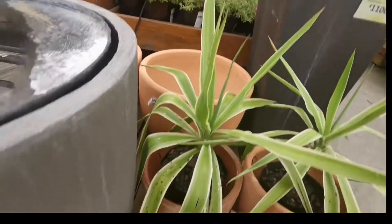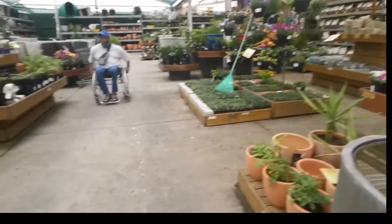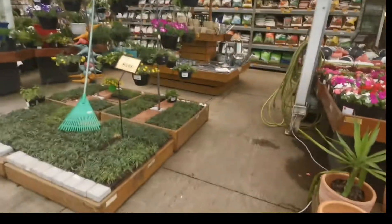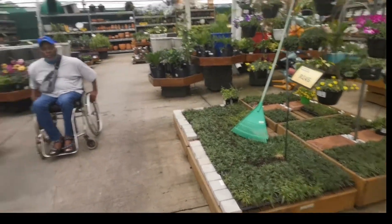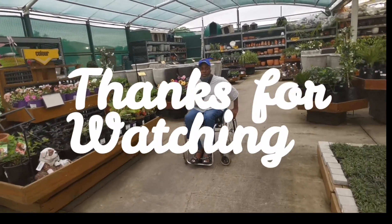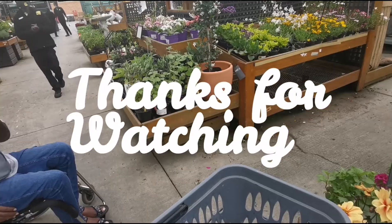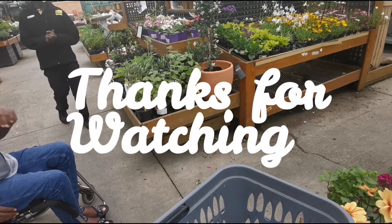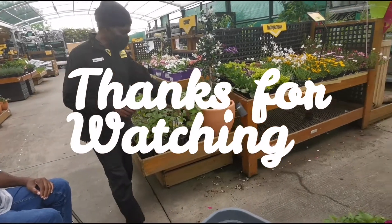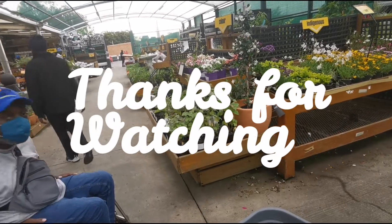Hey guys, thanks for watching. So after a very long day, we managed to get the clay pot — it is one of the orange clay pots that you're seeing right over there. It was quite a hectic day because there was no meeting of minds between my husband and I, but we eventually managed to come to a decision. So thank you guys for watching. I would really appreciate if you could like, share and subscribe. And this is Footprints and Wheels. Catch you on the flip side, guys. Bye!